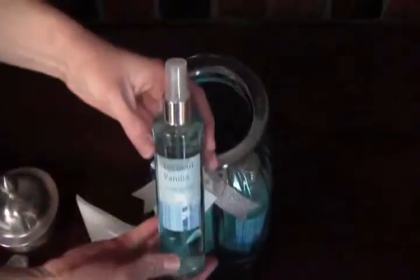Inside each jar you'll find a nice variety of bath items, including an exfoliating puff, body lotion, bath fizzers, body spray, bubble bath, and bath salts.